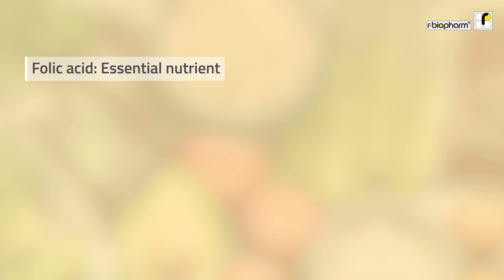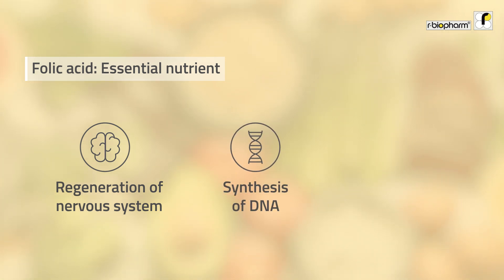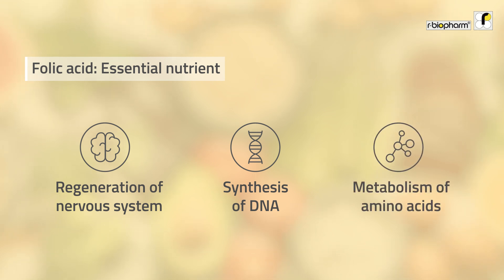Folic acid is of course an essential nutrient. It is essential for nervous system regeneration and the synthesis of DNA, and thus for cell growth and proliferation. The metabolism of amino acids is also depending on an appropriate supply of folic acid. Without folic acid, the blood forming cells in the bone marrow cannot function properly.